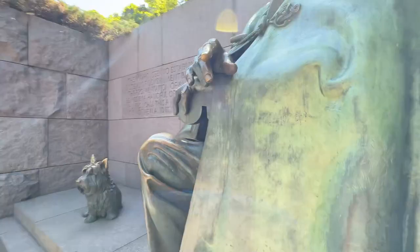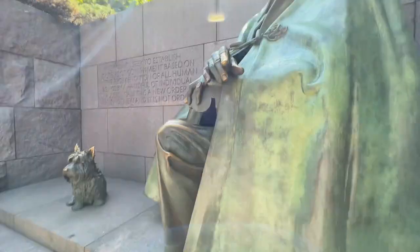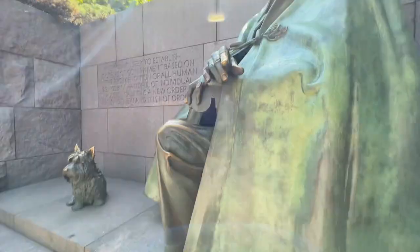But they actually put in, at the very beginning, a bigger monument of him actually in his wheelchair. So let me just close you out from the FDR Memorial down here in Washington, D.C. Thank you, and like and subscribe — it really helps me out.